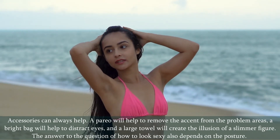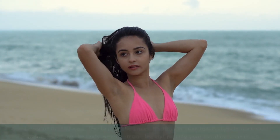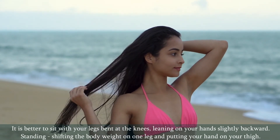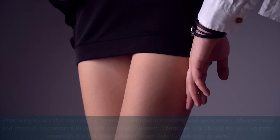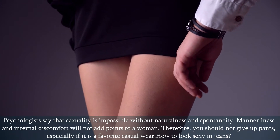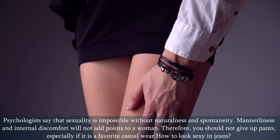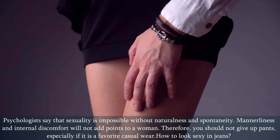The answer to the question of how to look sexy also depends on the posture. It is better to sit with your legs bent at the knees, leaning on your hands slightly backward; standing, shift the body weight on one leg and put your hand on your thigh. Psychologists say that sexuality is impossible without naturalness and spontaneity. Mannerliness and internal discomfort will not add points to a woman. Therefore, you should not give up pants, especially if it is a favorite casual wear.